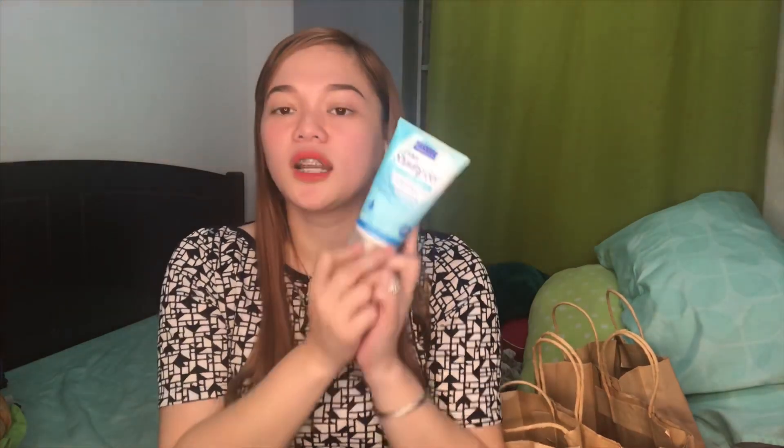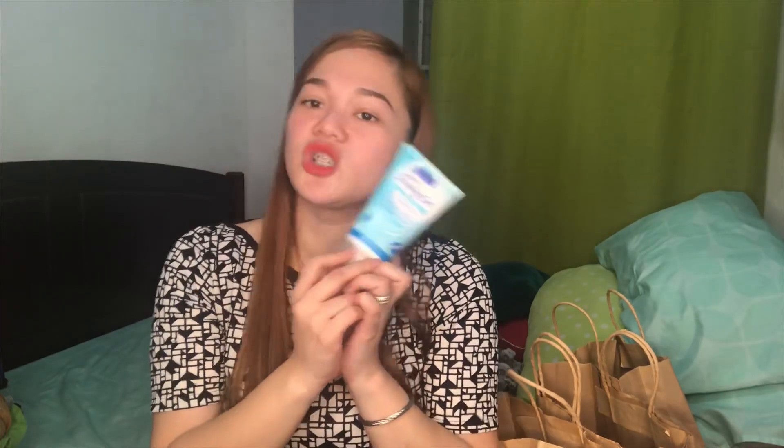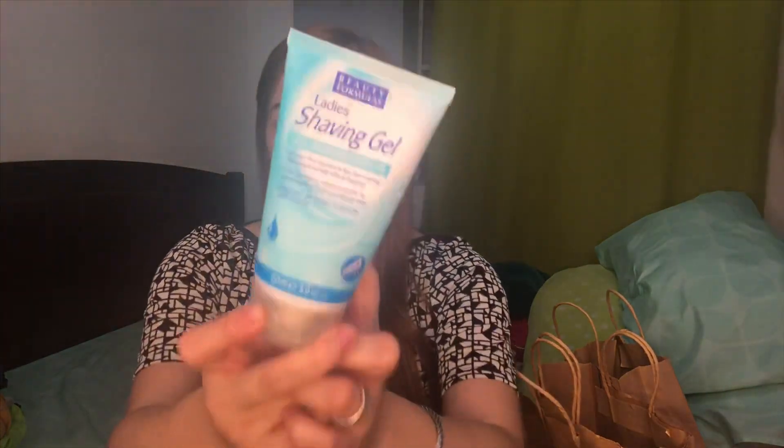This is a ladies shaving gel. So you can use this one for legs, underarms, and bikini line. So this is only 123 pesos. Para iwas chicken skin tayo. Iwas rashes. Kinagamit ko bago akong mag-shave.